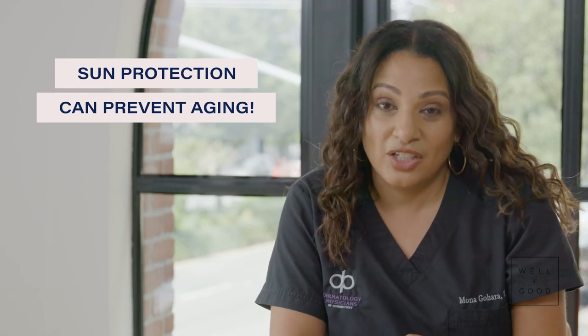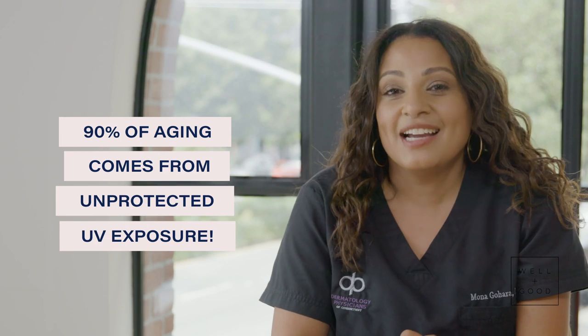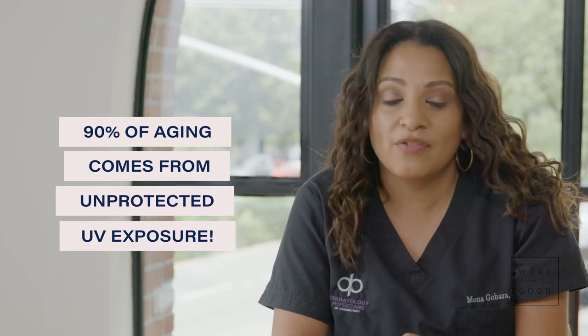90% of the signs of aging — 90%, everybody repeat after me — come from unprotected ultraviolet exposure. That means you pretty much can prevent aging. So if skin cancer is not enough motivation, that should be.